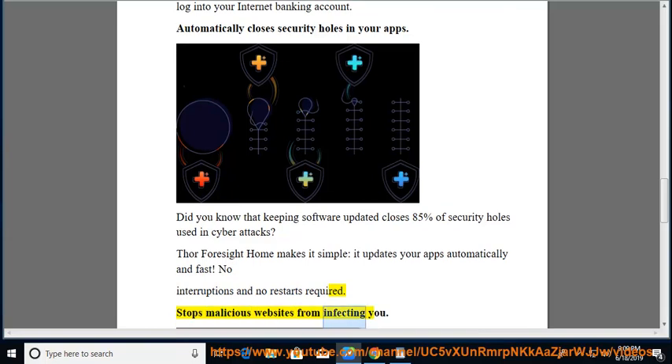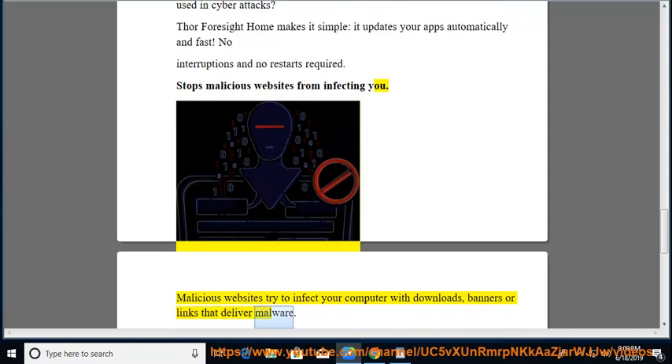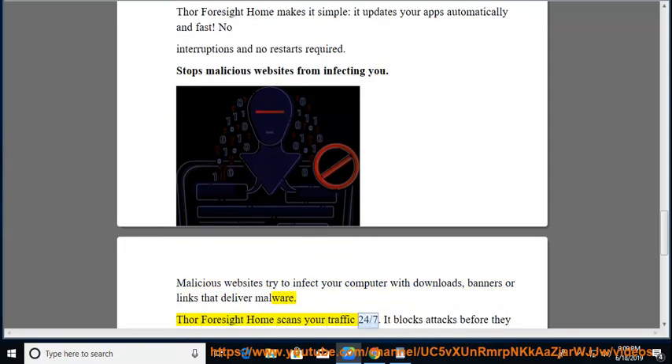Stops malicious websites from infecting you. Malicious websites try to infect your computer with downloads, banners, or links that deliver malware. Thor Foresight Home scans your traffic 24/7, blocking attacks before they can do any damage to your computer.